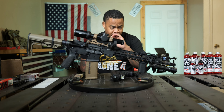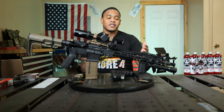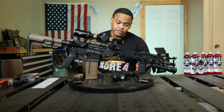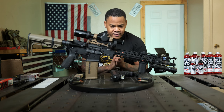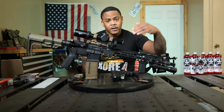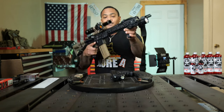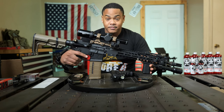At the tip we have an AAC 51T suppressor muzzle device — he does run it suppressed. It's a 14.5 lightweight CHF Strike Industries barrel, super clean. He's got a .625 gas block — I don't think it's adjustable, but it seems to be running just fine. On the side we've got a Streamlight light. I don't know the exact lumen count, but it does have two settings.